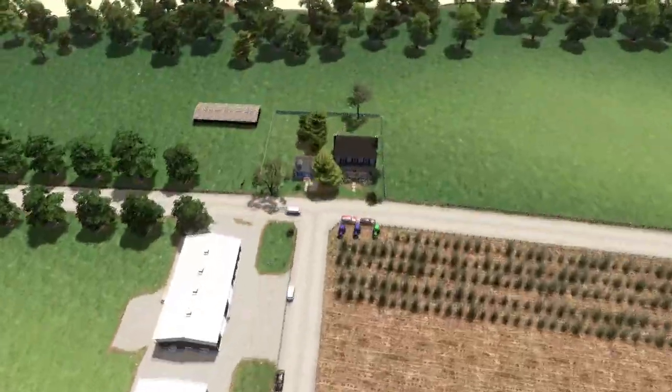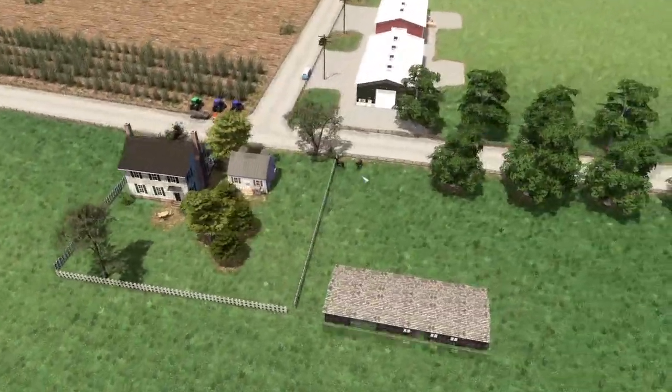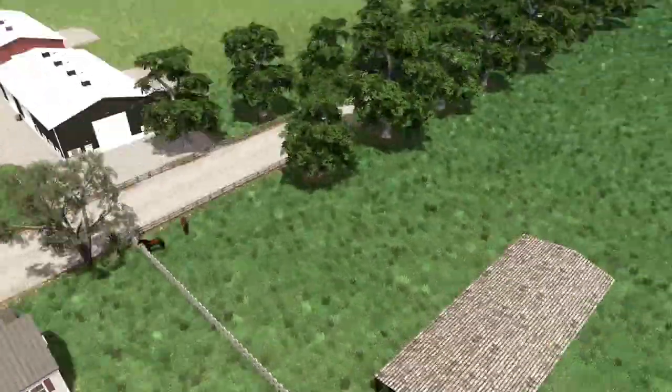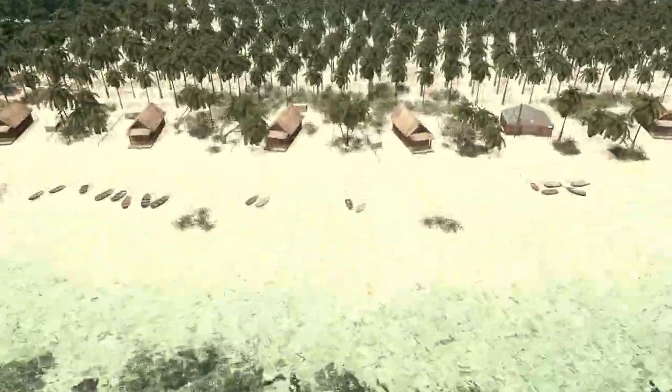Some houses, we have two houses, some horses. We have the fisheries village.